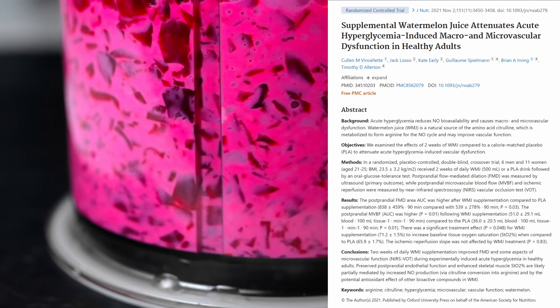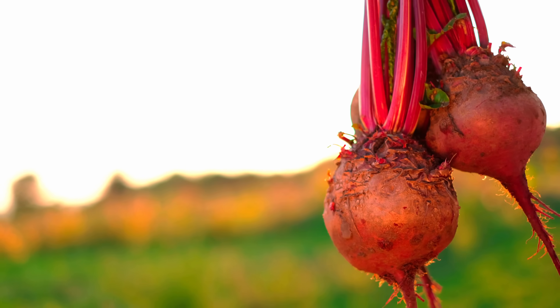People get super geeked about beet juice because of the nitric oxide and potentially improvements in athletic function or erections. But I'd rather drink watermelon juice for the L-citrulline, the improved nitric oxide, the improved blood flow. This is like nature's natural Viagra — this is better than beetroot juice. I'm not a fan of beet juice because it's full of oxalates, which contribute to kidney stones, and this tastes way better.